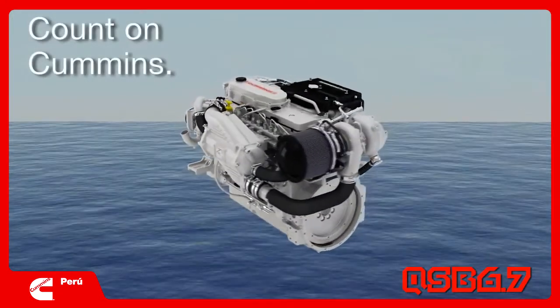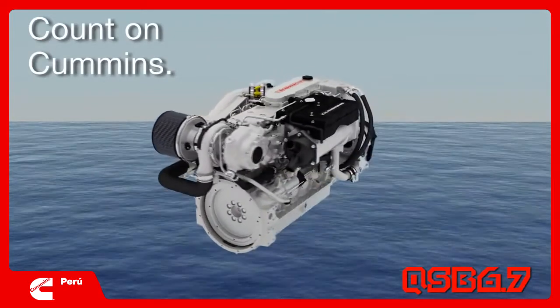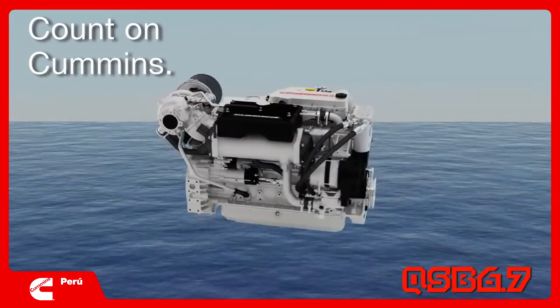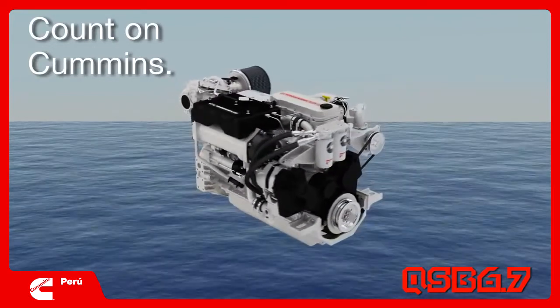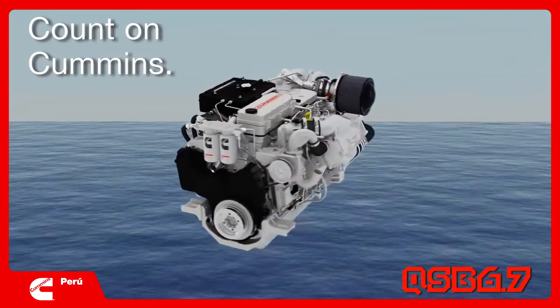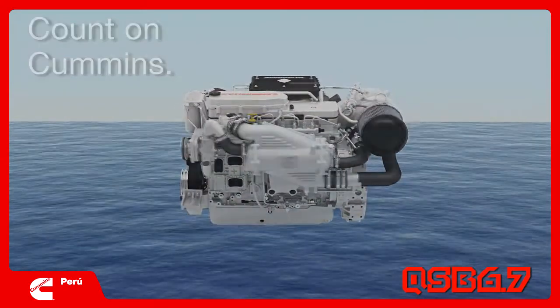Spending time in the engine room is not why anyone buys a boat, and the engineers kept that in mind as they designed the Cummins QSB 6.7. Long service intervals and easy access to maintenance points add up to a lower cost of ownership and keep you out on the water where you belong.